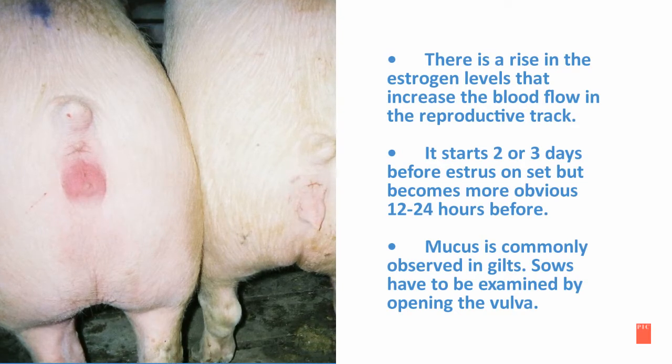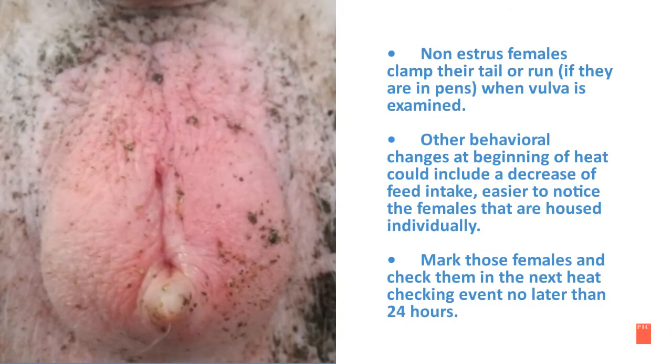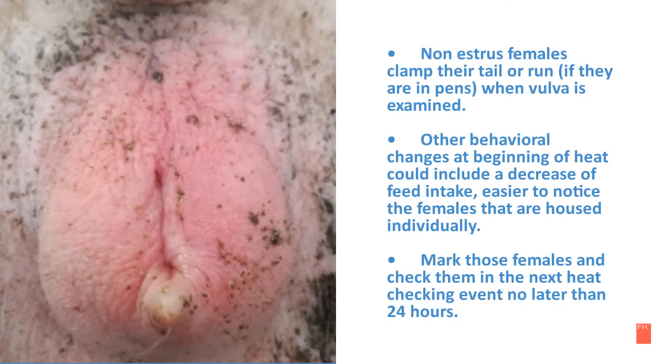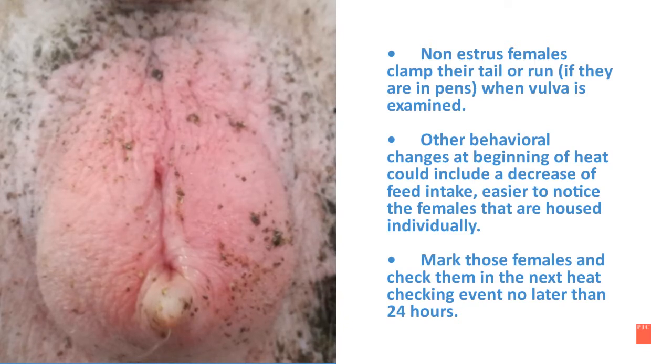Mucus is commonly observed in gilts. Sows have to be examined by opening the vulva. Non-estrus females clamp their tail or run, if they are in a pen, when their vulva is examined. Other behavioral changes at the beginning of heat could include a decrease of feed intake, easier to notice in females housed individually. Mark those females and check them in the next heat checking event, no later than 24 hours.